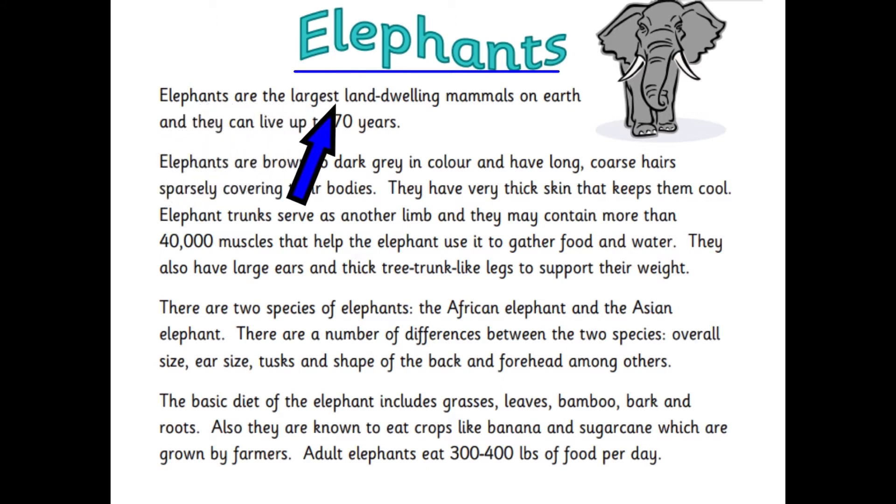Elephants are the largest land-dwelling mammals on earth and they can live for up to 70 years. Elephants are brown to dark grey in colour and have long, coarse hairs sparsely covering their bodies. They have very thick skin that keeps them cool. Elephant trunks serve as another limb and they may contain more than 40,000 muscles that help the elephant use it to gather food and water. They also have large ears and thick tree trunk-like legs to support their weight.